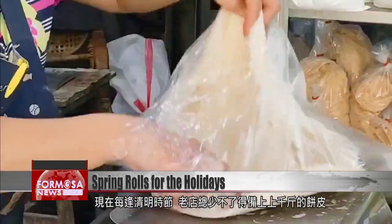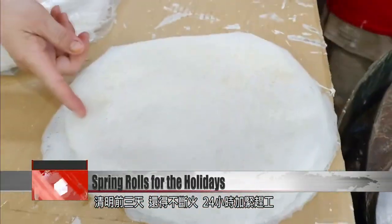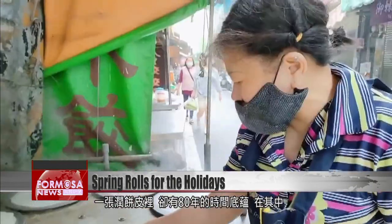Every year, the stall produces thousands of caddies of wrappers in anticipation of demand. We start working 24 hours a day for the three or four days leading up to it. The weekend will be non-stop for these cooks as they work flat out to meet demand. With the stall now in the hands of its fourth generation, the taste of the old days is as popular as ever.